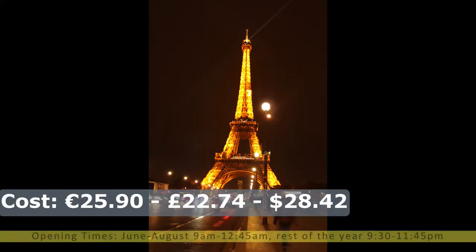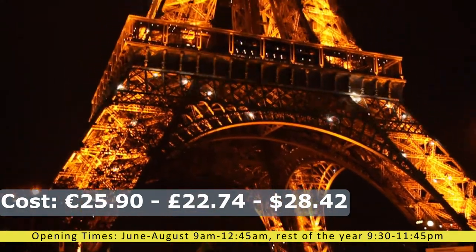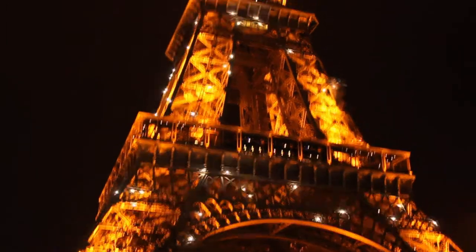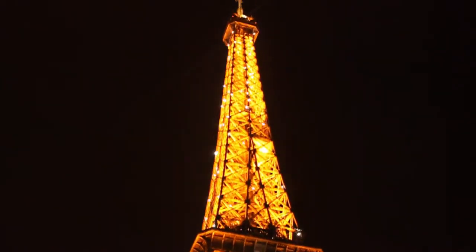The Eiffel Tower stands at 324 metres and was built between 1887 to 1889. The structure is made from wrought iron in a unique lattice design. To get good views of Paris, you can take the steps or take the lift to the top.